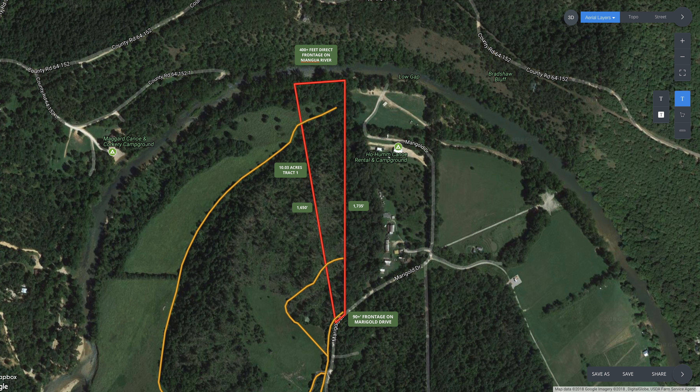This is an introduction for a 10-acre property with direct frontage — just over 400 feet of direct frontage on the Niagara River in Dallas County, Missouri, a few miles downriver from Bennett Springs State Park, where they have a large trout hatchery. This is in the small section of water where you can literally trout fish from the property itself — you can catch rainbow trout and brown trout from the actual property, which is pretty unbelievable.